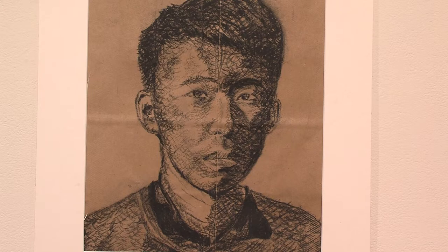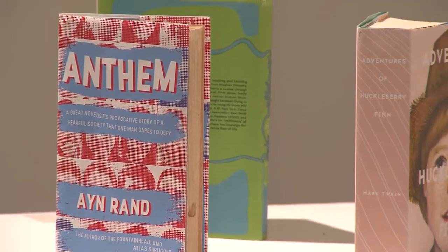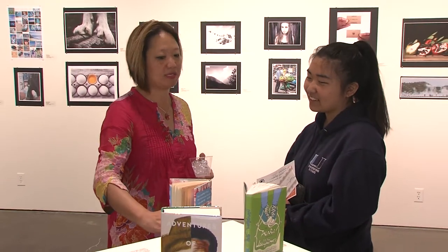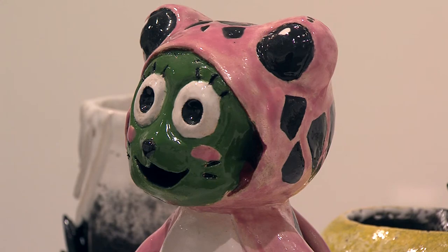We are showcasing just over 200 pieces from students from five local high schools in Irvine. The exhibition ranges from painting to drawing to sculpture and 3D, ceramics and printmaking. These students are incredibly talented, so it's a huge honor for us to be able to showcase their work in a professional setting and give them a taste of what it's like to show in a gallery.